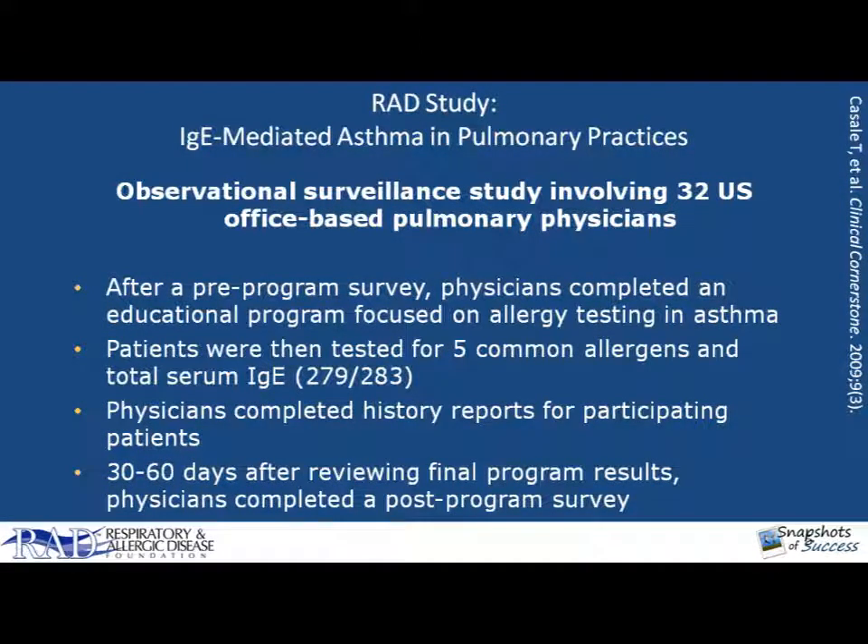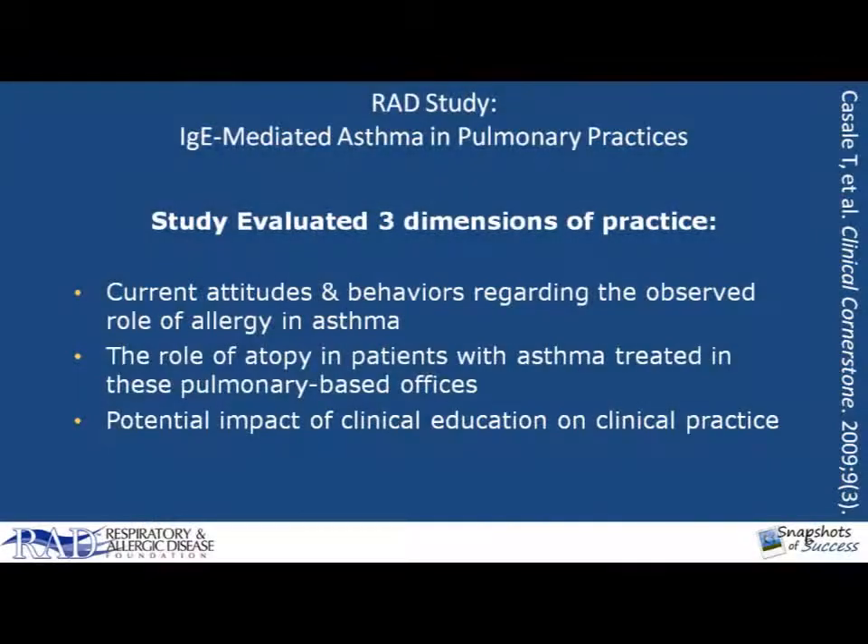To illustrate the importance of allergy a little bit better, we did a study that was published in 2009. This was an observational surveillance study involving 32 U.S. office-based pulmonary physicians. After a pre-programmed survey, physicians completed an educational program focused on allergy testing and asthma, and then their patients were tested for five common allergens and total serum IgE was measured. Physicians completed a history report for the participating patients, which numbered close to 280 patients. And 30 to 60 days after reviewing the final program results, the physicians completed a post-programmed survey. The study evaluated three dimensions of practice.